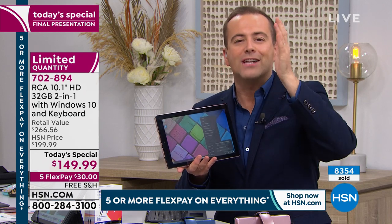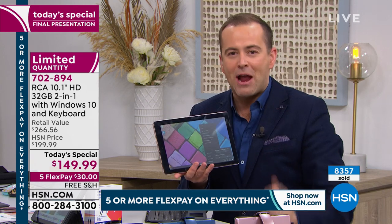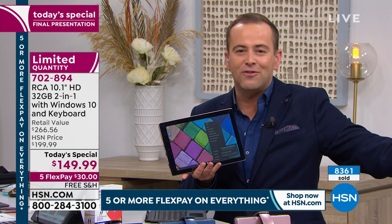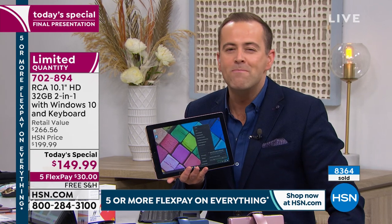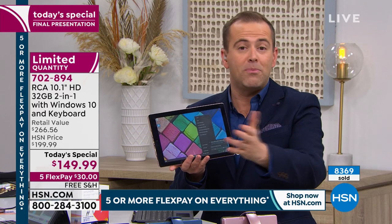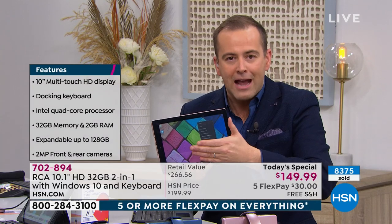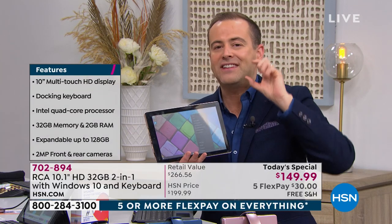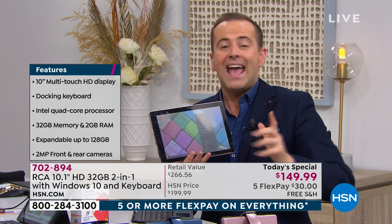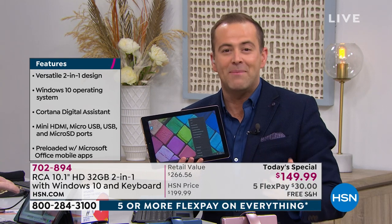It has Windows 10, Cortana as your digital assistant, Microsoft Word, and Excel. Maybe it's for a son or daughter going off to college, setting up a home-based business, or looking to upgrade from a slow laptop or sluggish tablet. It has a front camera, rear camera, and expandable memory — so if you're taking lots of pictures, videos, and music, it can grow with you.